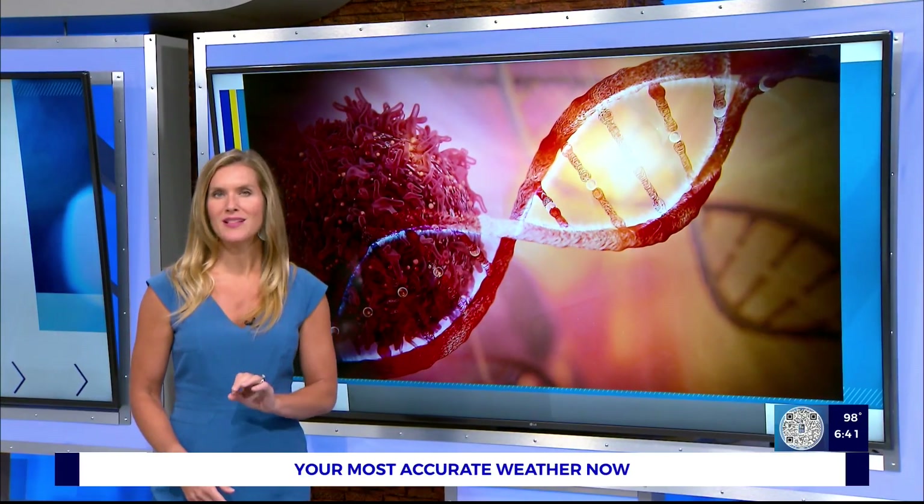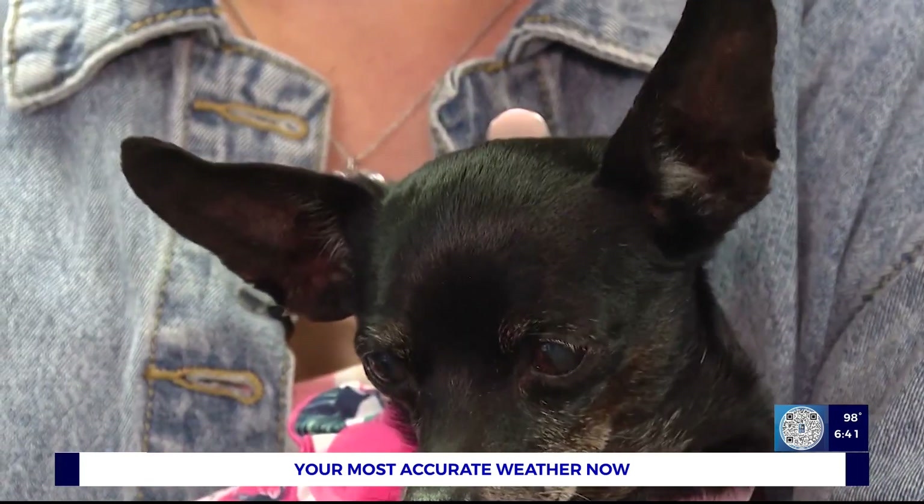We call them man's best friend for a reason. They provide so much comfort and love. So when your pet is sick, we want the best treatment. And this new option not only appears to be effective, but also relatively easy on Fido. Meet Rella.